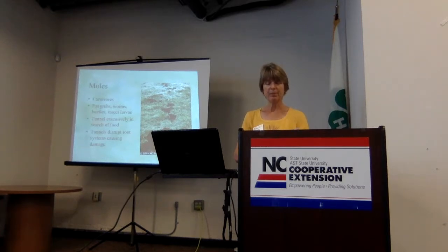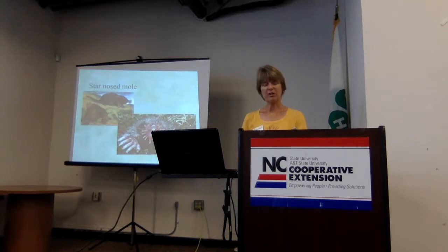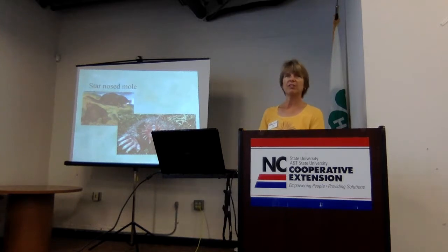Moles are not eating your plants. People sometimes don't like just the tunnels they see in the yard. This is the star-nosed mole — one of a couple types of moles at risk of becoming endangered. The North Carolina Wildlife Resources Commission has protected moles by law, meaning you have to have a permit from the commission before you can kill moles.